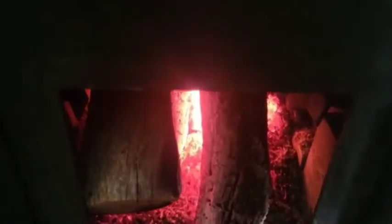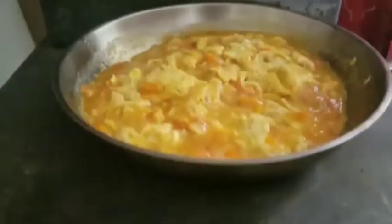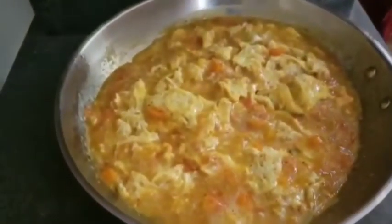There's nothing better than cooking on your wood stove, on your own natural wood fire.